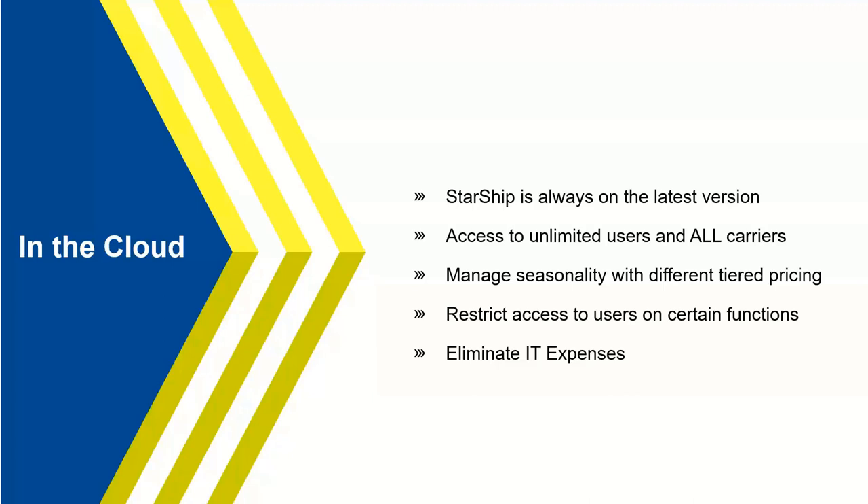Starship provides access to unlimited users and all supported carriers for one monthly subscription — no worrying about user counts or paying extra for specific carriers. You can also manage your seasonality by scaling up or down just like any online subscription, based on your peak and off-peak seasons, or opt to pay for an entire year — whatever works for your business.